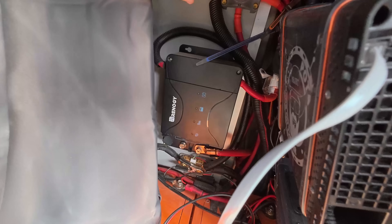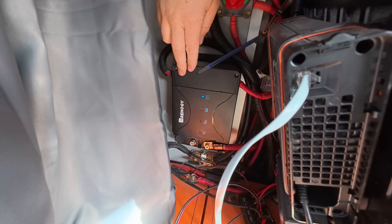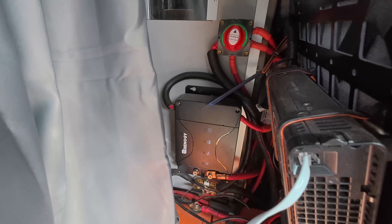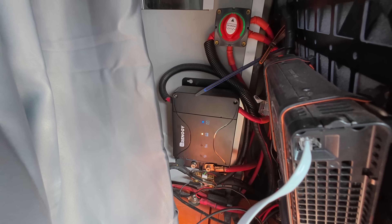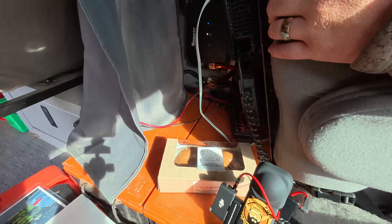I got 600 amp hours of LiFePO4. The charge controller — the Renogy — is a DC-DC charger. I'm not an electrician, so I might ask you to put blurs over my wiring. It's a 60-amp DC-DC charger, so it'll take input from the alternator or from solar. It's not currently hooked up to solar because I've got too many panels for what that can handle, but it'll charge up to 60 amps — usually see closer to 45 amps driving down the road.